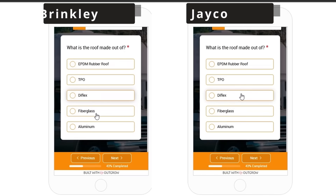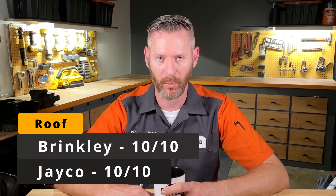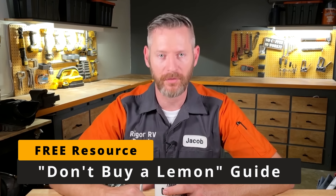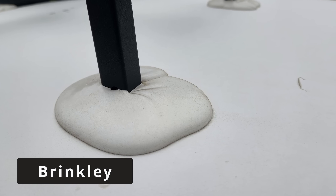The next category is the roofs on these RVs. Both have a comparable quality membrane-type roof, which I'd give 10 out of 10 points. Keep in mind with all membrane-type roofs, if they're not glued down correctly at the factory, wind coming over the top can make bubbles grow and completely rip the roof off. One thing Brinkley did really well is the quantity of lap sealant they put around all of the fixtures — a nice thick layer that's going to last longer before it cracks.